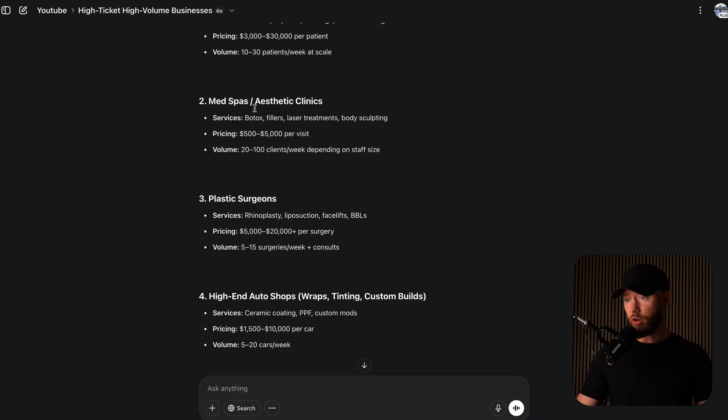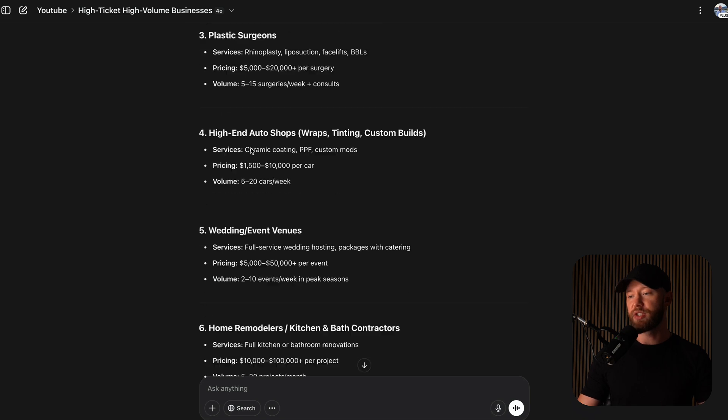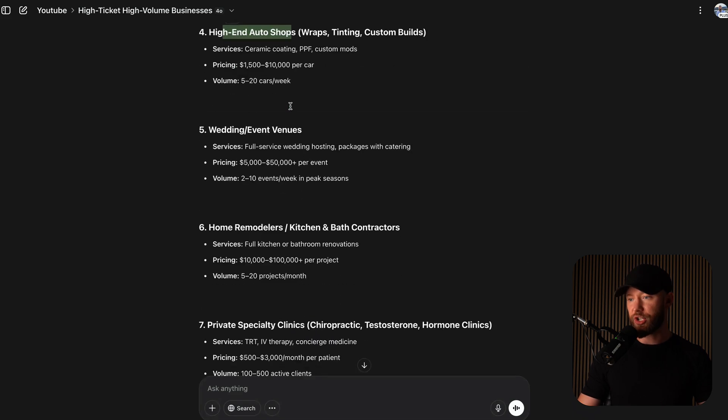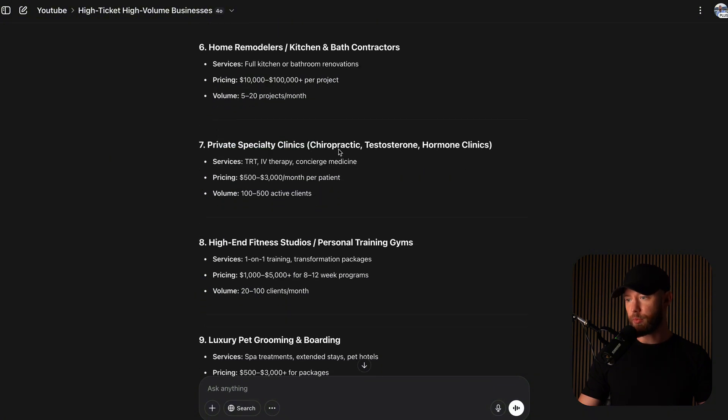All of these are good — plastic surgeons, pricing $500 to $5,000 per visit. So if you can get them one person through the door, that's how much money they're going to make. Plastic surgeons charge $5,000 to $20,000. Do you think if you can help a plastic surgeon save one customer per month and they make an extra $10,000 to $15,000 on that person, they'd be happy to pay you thousands? Of course. We also have high-end auto shops, wedding and event venues, home remodelers, private specialty clinics like chiropractors, testosterone and hormone clinics.